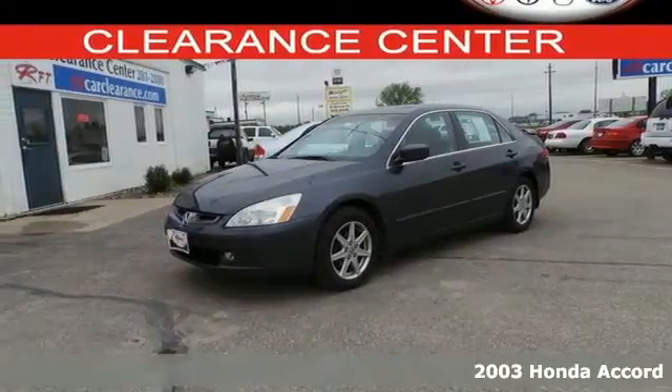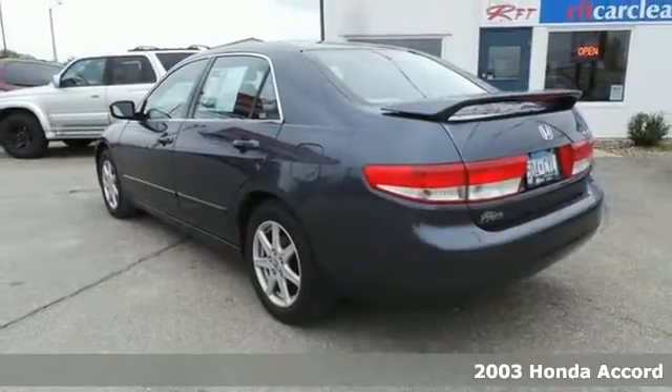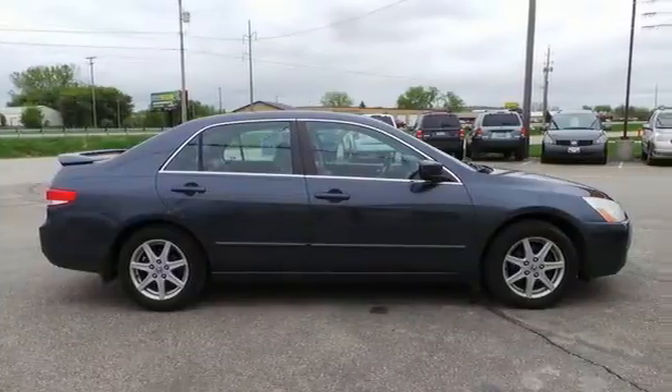Here's a 2003 Honda Accord. Standard equipment includes a rear split bench seat, remote trunk release, intermittent windshield wipers, and an AM-FM cassette audio system.